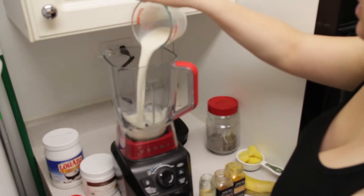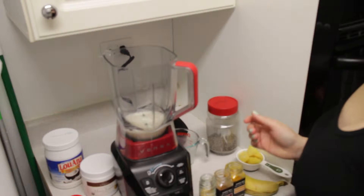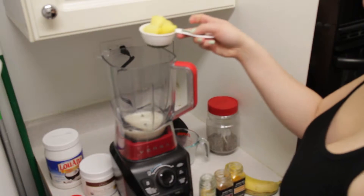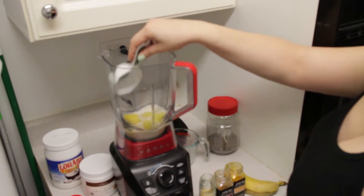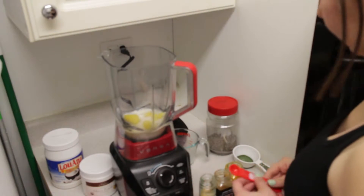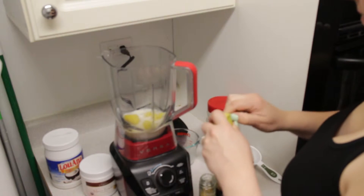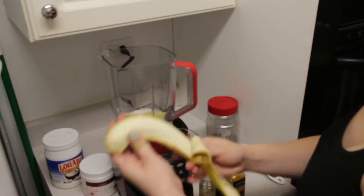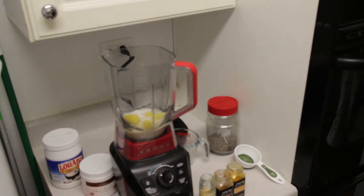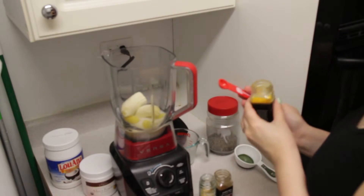I'm using almond milk, but you can use coconut or hemp or anything you like — I usually try not to use cow milk. We also need half a cup of pineapple or mango; I'm using pineapple in this case. We need one banana and half a teaspoon of turmeric.